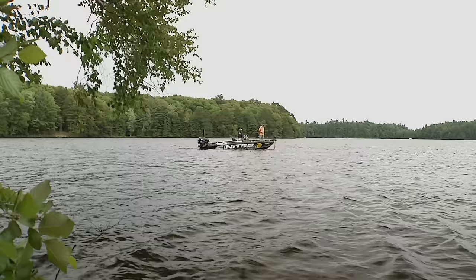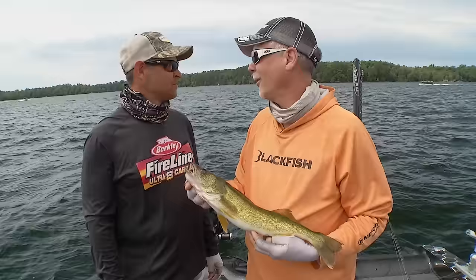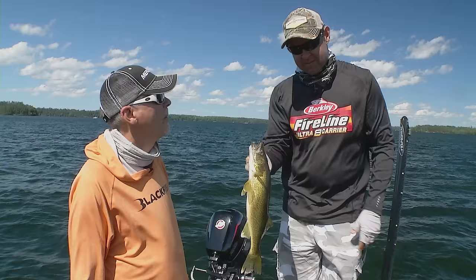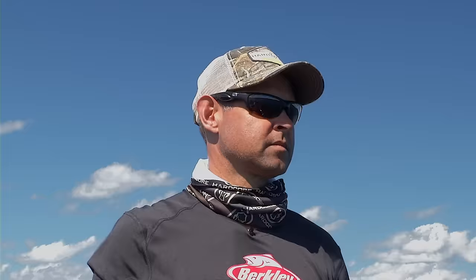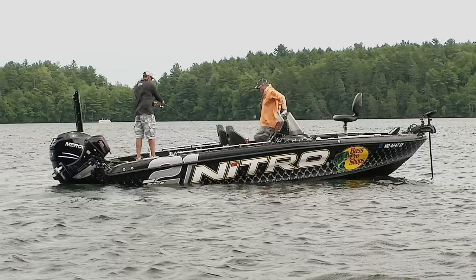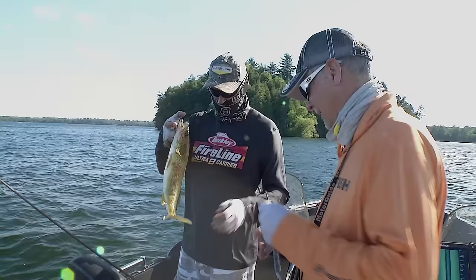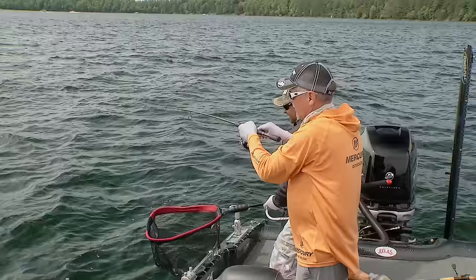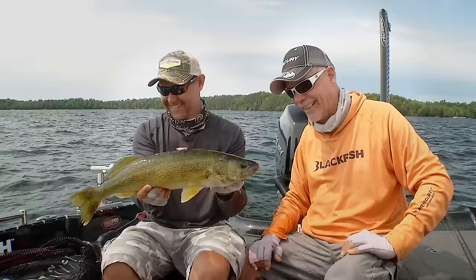So here's the ultimate challenge. We're in a clear water northern Wisconsin lake and it's the 4th of July weekend with all the boat traffic, and it's sunny with bright clear skies. This is going to be one of the coolest walleye shows that you've ever seen — drop shotting walleye. Come join us and you too can get your next drop shot bite.